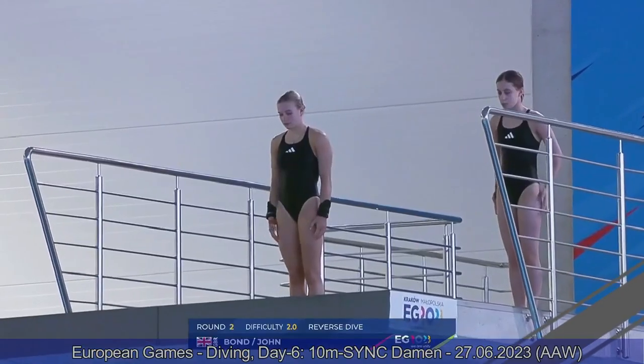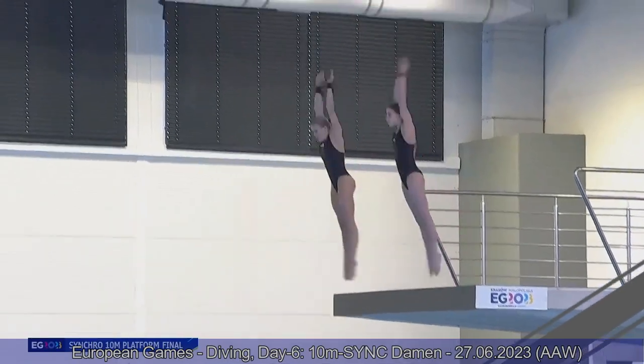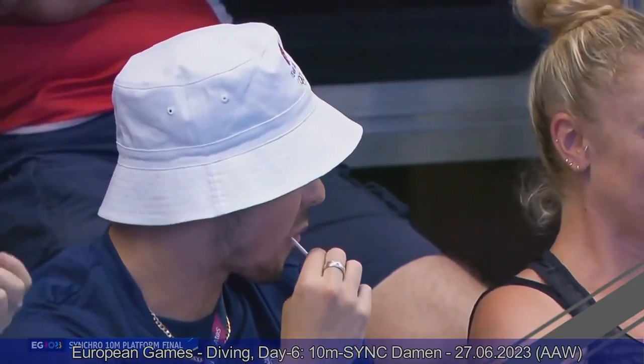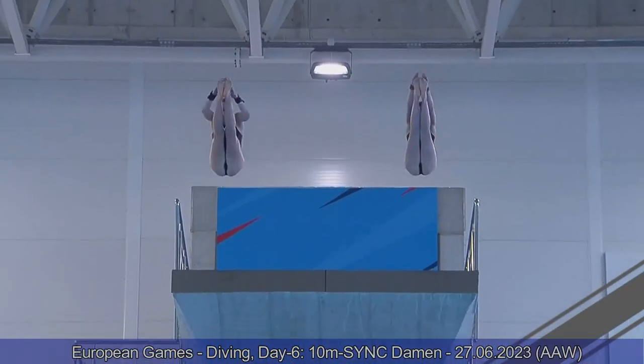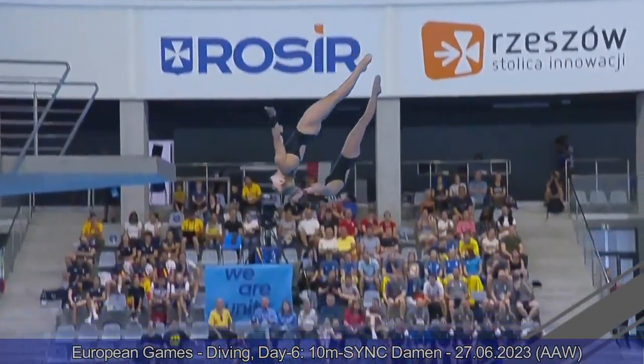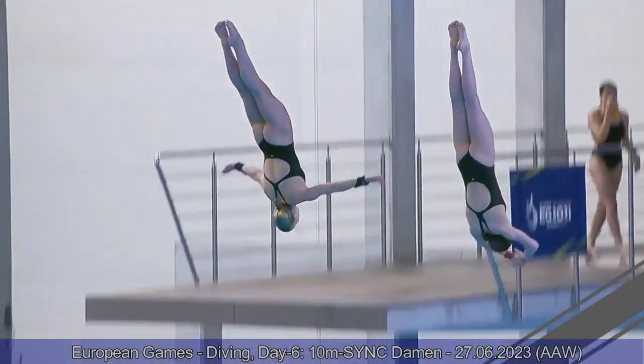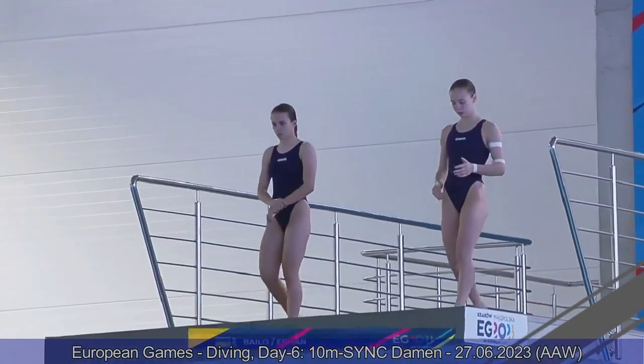Team Great Britain — Macy Bond and Juliet John. Let's see if in this reverse dive pike Juliet can get all the way straight, because in the previous back dive pike the entry was way too pike. Better, but once again the same tendency in the entry by Juliet — not completely straight. But a good jump there, perfectly together. On the left side, Maisie gets a cleaner entry. Overall, an average dive. You can see again how on the right side Juliet doesn't get her hips completely extended. Sevens and seven and a halves — 83.40.